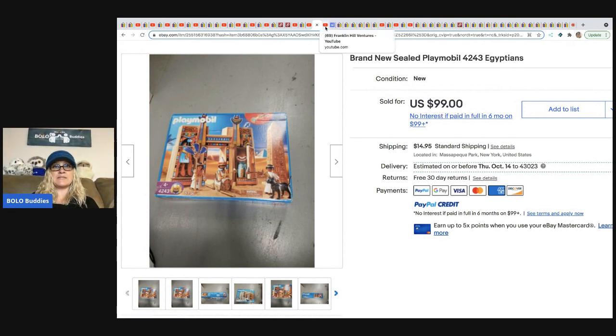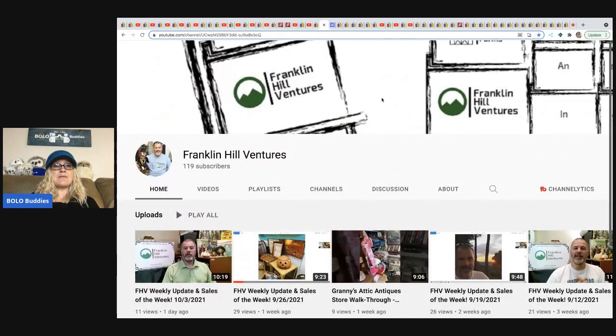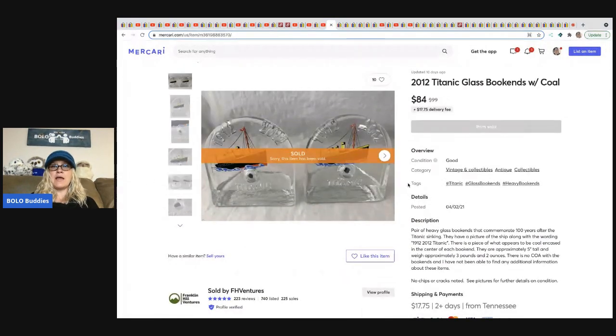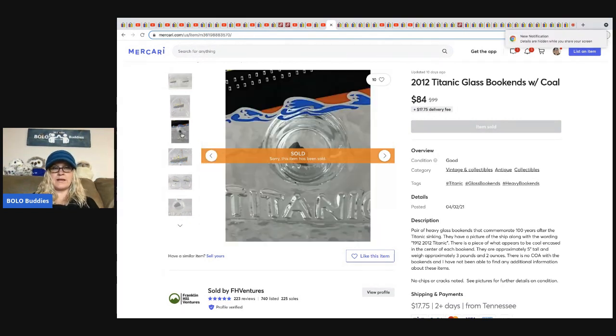The next item comes from Franklin Hill Ventures — a reseller who sells on multiple platforms and has booths, so he's full of great knowledge. Sub him up! He sold these on Mercari: 2012 Titanic glass bookends, sold for $84 plus shipping. He got them at a thrift store for $10.